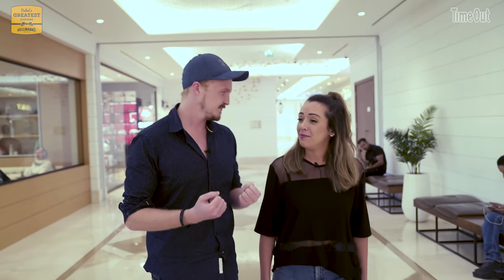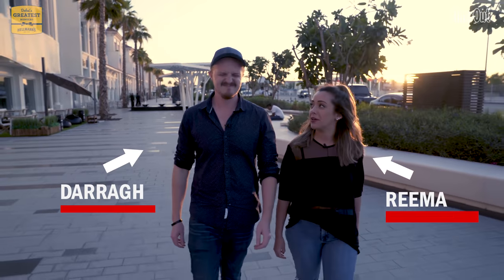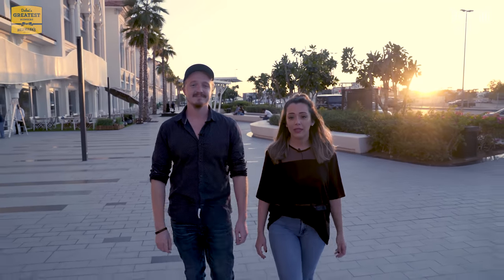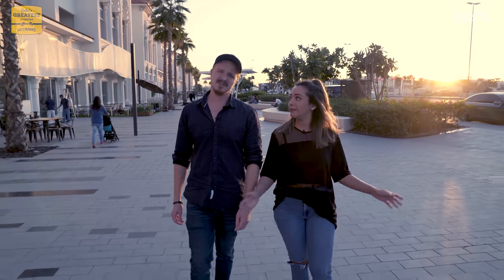Rima, is there such thing as having too many burgers? No, Dar, especially not when we're on the hunt for Dubai's greatest Hellman's Burger. That's right, we've been searching high and low, and now the hunt has come to She Burger. We're almost halfway through the challenge. If you haven't seen the past three episodes, links are down below — subscribe. You get it by now, right? You definitely do.